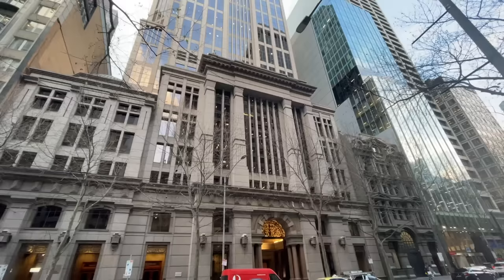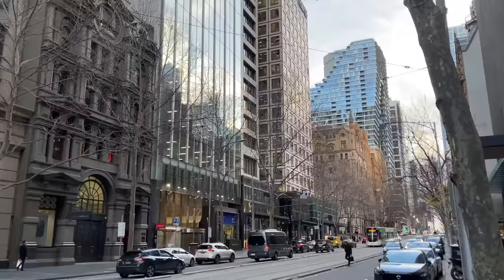Hey guys, welcome back to the third Melbourne Luxury Shopping vlog. I was going to attach this to the end of the previous vlog but I've got a lot of footage and it might get too long, so I decided to split this up yet again — this is part 3. Today we're heading into The Purse Affair, which is one of the biggest Australian luxury consignment stores. They have a lot of really popular bags that are rare to come by, so let's head in and see what they've got.